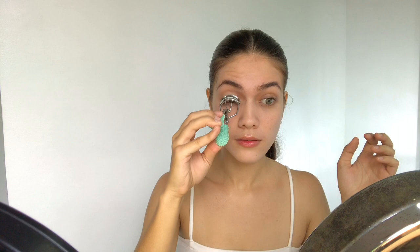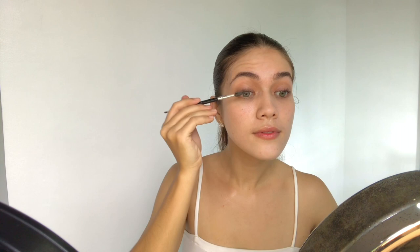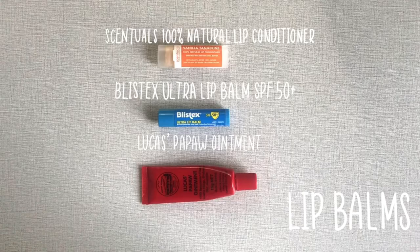The next step is the secret to making your eyes look more awake. I use a lash curler and make sure I curl my lashes for at least 5 seconds. Don't forget to do the other eye. You can also use your spoolie to spread out your lashes.